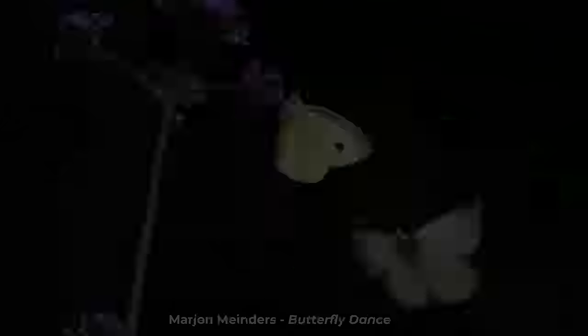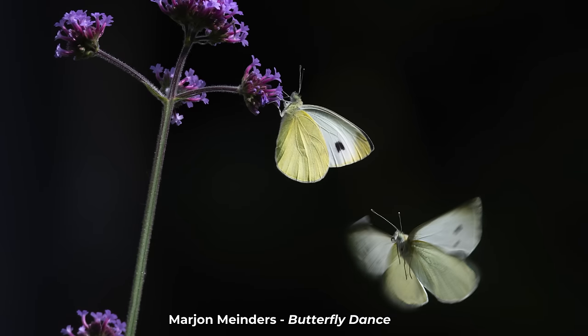Next up we have a photograph that I initially thought might have been a composite of two images put together, but reading the description, Mahjong Minders — I hope I've pronounced that correctly — described this as possibly the most popular flower in the garden, as there was already one butterfly on the flower and this was a second butterfly arriving, whether or not it was going to try and dislodge. It's lovely, tells a beautiful story, and again has a beautiful dark background isolating the subject. A very beautiful image, thank you very much.